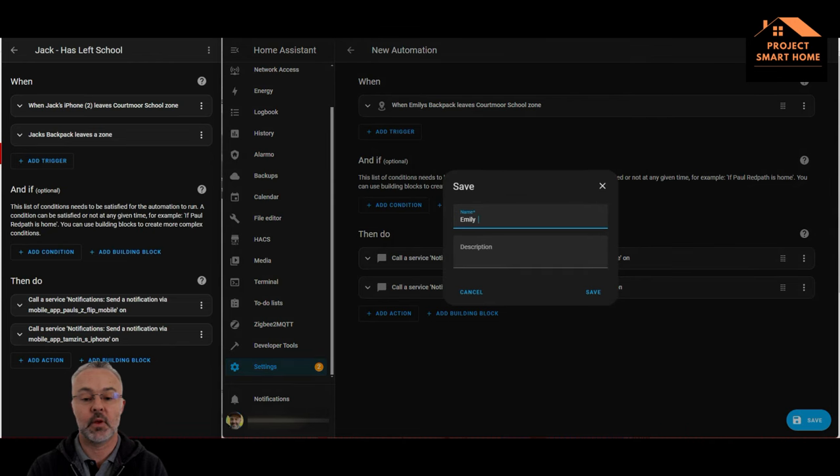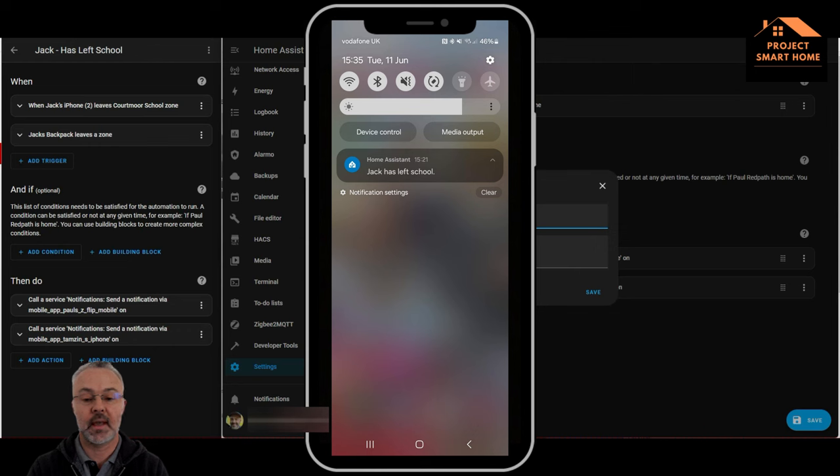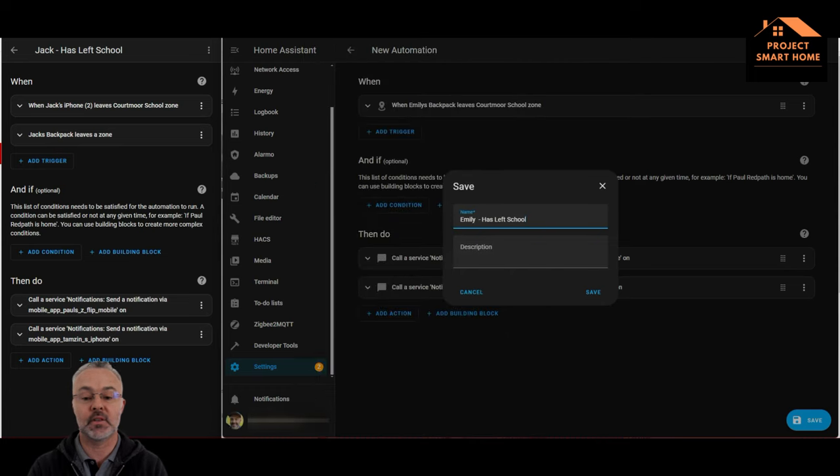I'll give you an example on screen now of what the message looks like when the notification is triggered. Straightforward as that.